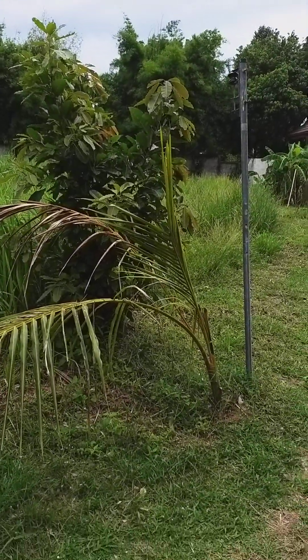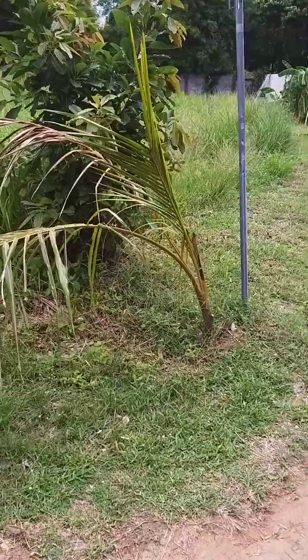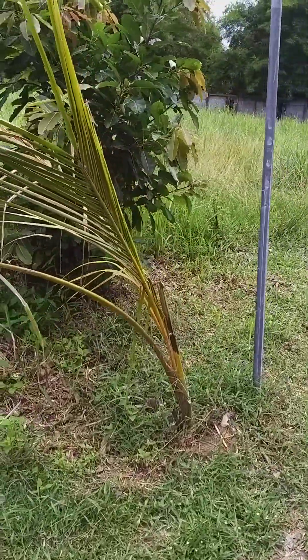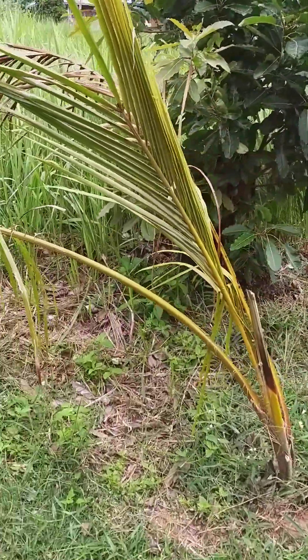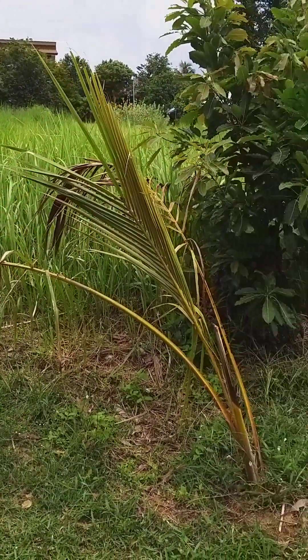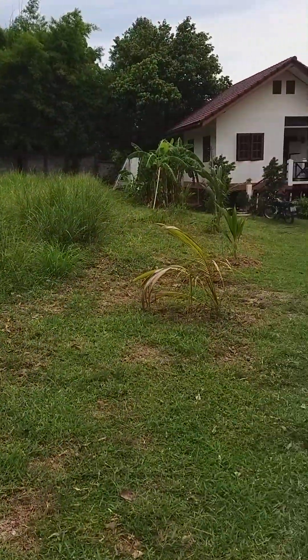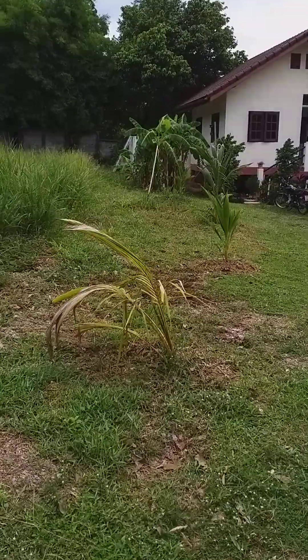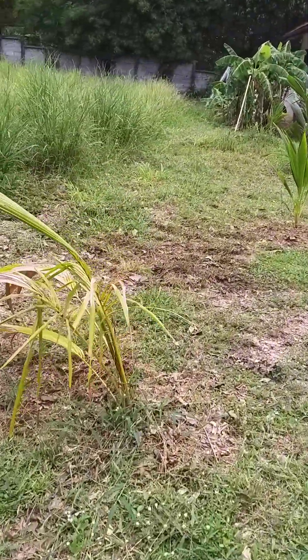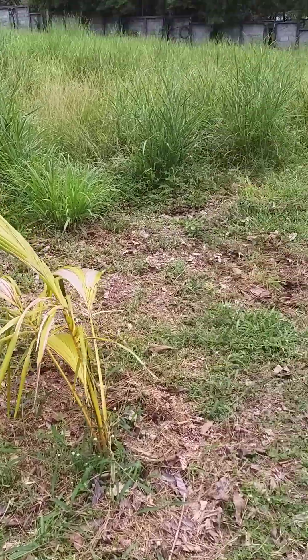This palm tree right here was transplanted — I took it from the woods. So it's been struggling a little bit, but I think it's on the up and up. It's been about six weeks now since I put it in and it's starting to sprout some new palms, so I think it's going to make it. And then I have this one — also a transfer — and you can definitely tell, but they're getting stronger. They're coming up.